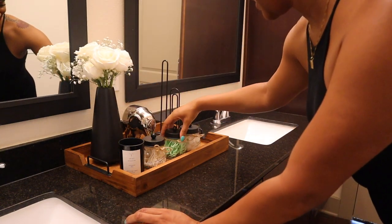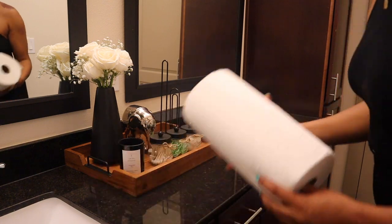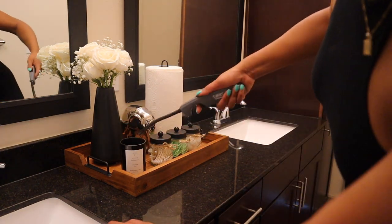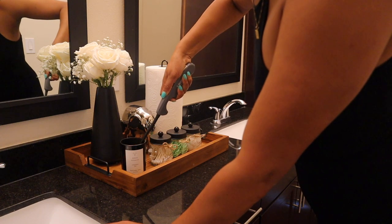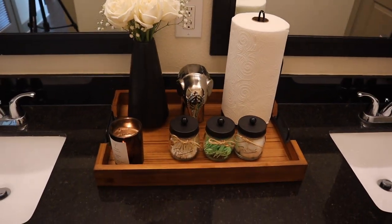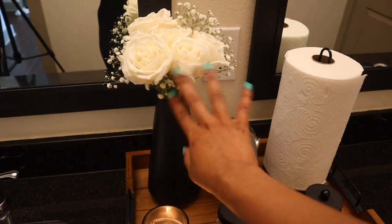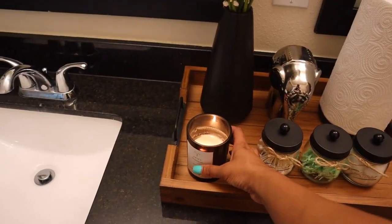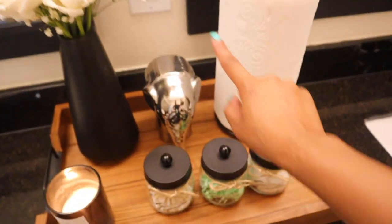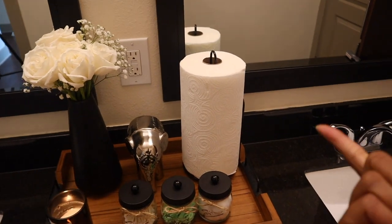Oh that looks so cute! Let's add the paper towels and see how they look. Okay, so we're going to light the candle just for the sake of the video. I think this looks so good. I kind of wanted to put the candle a little further away because I don't want the fire to burn the flowers, so I put it in the corner. I got the candle from TJ Maxx, the jars from Etsy, the elephant I've had for a while, vase from TJ Maxx, flowers from Trader Joe's, paper towel holder from Amazon.